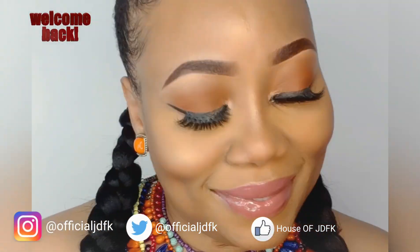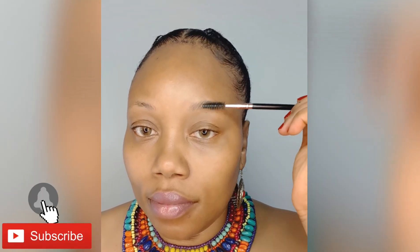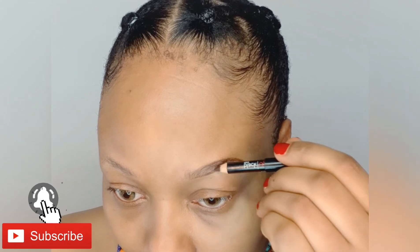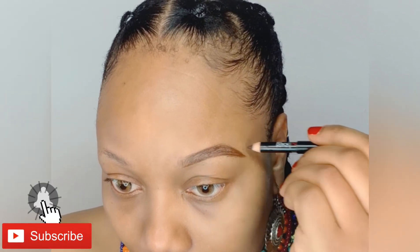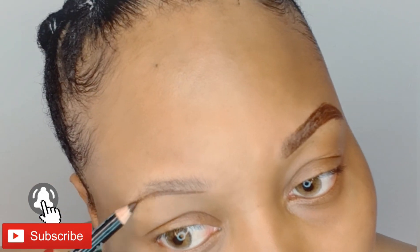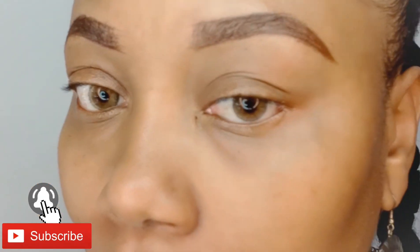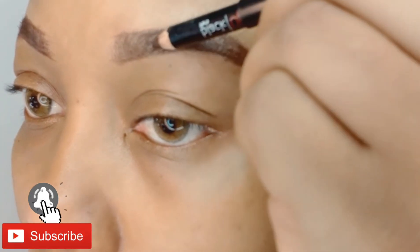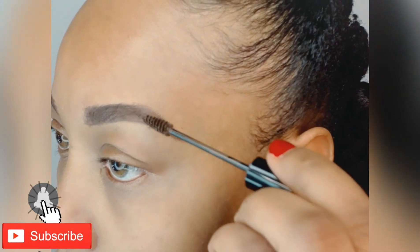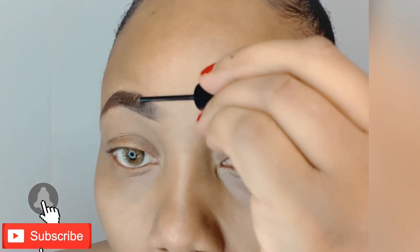Hello everyone, welcome back to my channel — it's Naya again. Today's video is kind of a continuation from my hair video. A lot of people requested to see the makeup application for that video, as they really loved it. I didn't originally do it for YouTube standard — I did it for Instagram — but I've managed to edit it to fit the screen and make it clearer. In this particular video, I did not use a foundation.